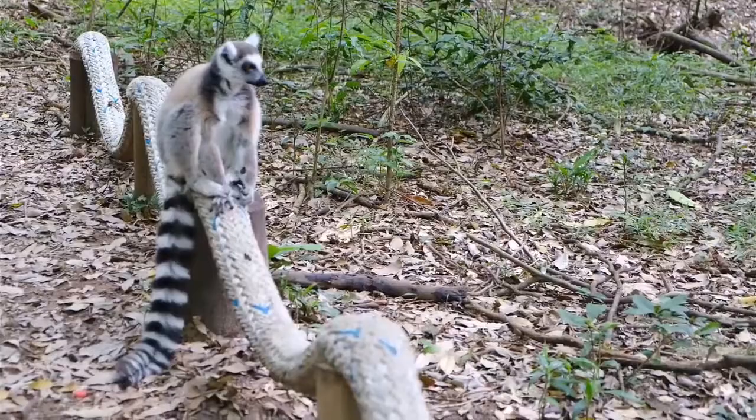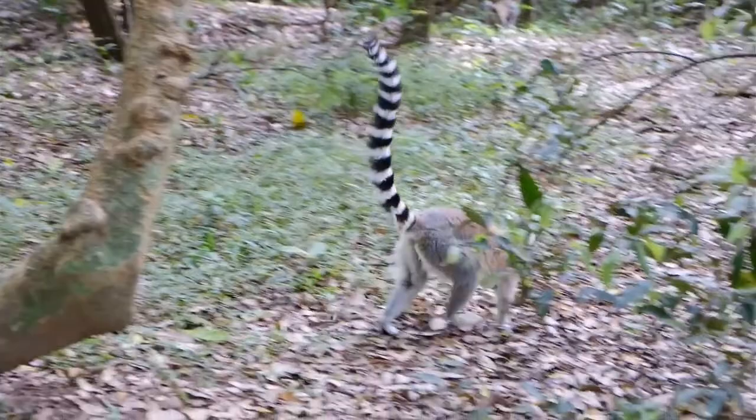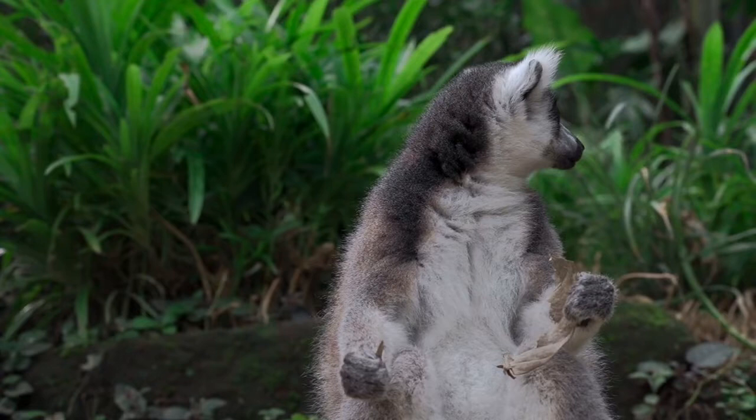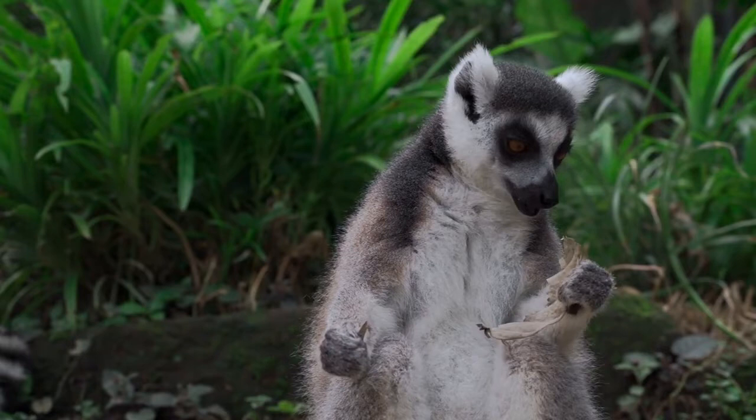Lemur appearance: a small species of primate, lemurs can grow to be about 3 inches to 28 inches long excluding their tails, and weigh anywhere from less than a pound to 22 pounds. Their tails can be much longer than their bodies, and on average they weigh about as much as a cat. Lemurs are fox-like animals with narrow faces.